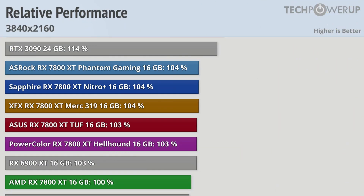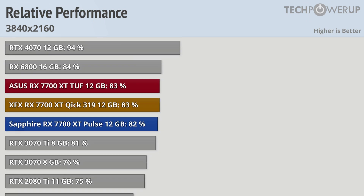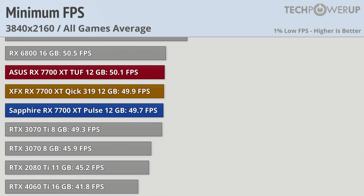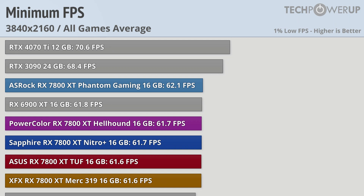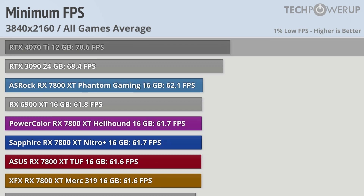Bumping up the resolution to 4K doesn't really change the results all that much. The RX 7800 XT is still about even with the RX 6900 XT and still trailing the RTX 3090 and RTX 4070 Ti. The same holds true for the RX 7700 XT, though it is now slightly slower than last generation's RX 6800, which has a little bit extra VRAM. It is still faster than the RTX 4060 Ti with 16GB. That lead becomes more apparent in the 1% lows, with all RX 7700 XT models averaging around 50 fps versus the RTX 4060 Ti's 42. The RX 7800 XT delivers a better overall experience being above 60 fps at all times, though the RTX 4070 Ti still leads with 70.6 fps.